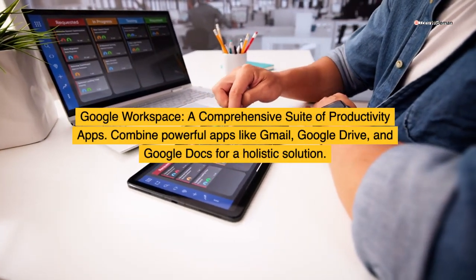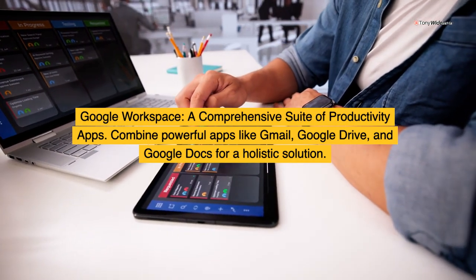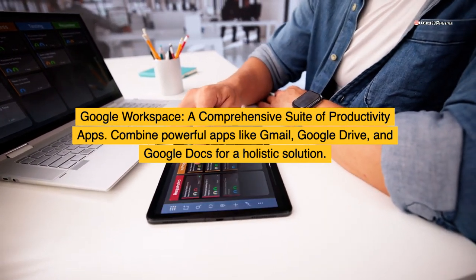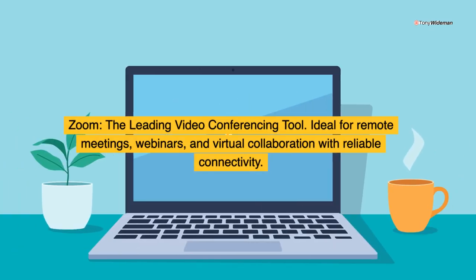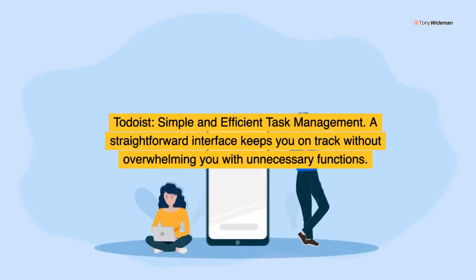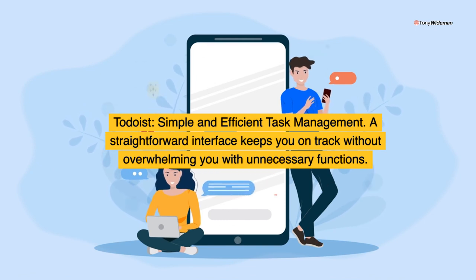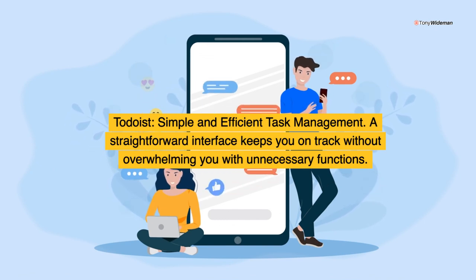Google Workspace: a comprehensive suite of productivity apps. Combine powerful apps like Gmail, Google Drive, and Google Docs for a holistic solution. Zoom: the leading video conferencing tool, ideal for remote meetings, webinars, and virtual collaboration with reliable connectivity. Todoist: simple and efficient task management with a straightforward interface that keeps you on track without overwhelming you.